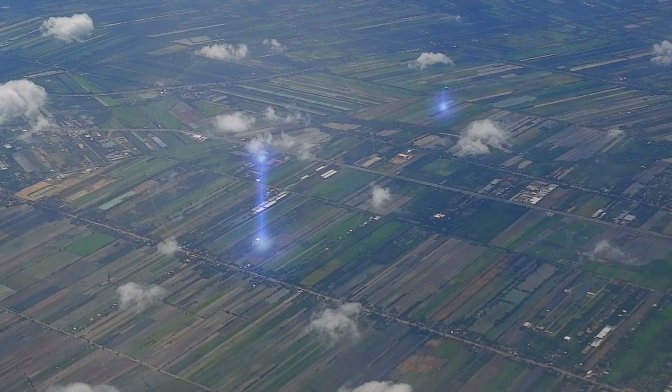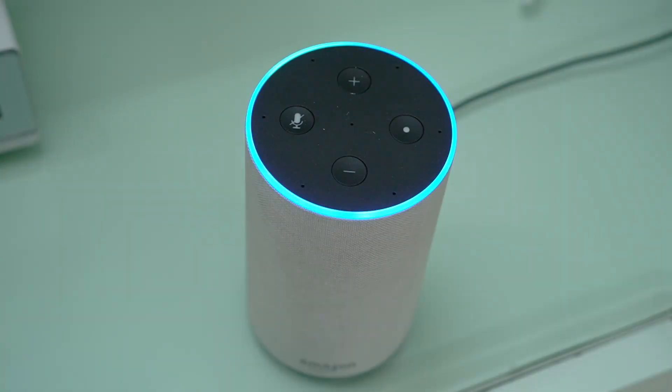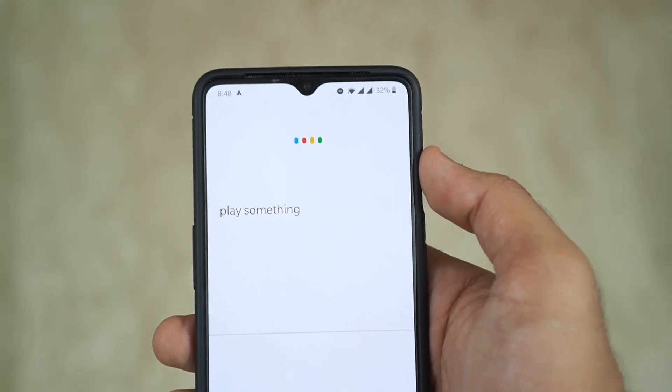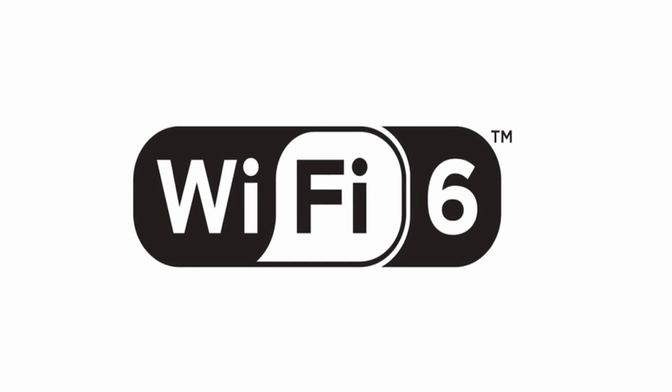Every year, there is something new in the consumer tech market — Internet of Things, voice assistants — and one of the most recent developments we've been hearing about is Wi-Fi 6. Although it was announced in 2019, a lot of people are still not aware of it yet.